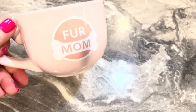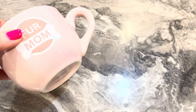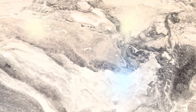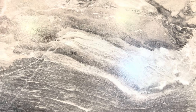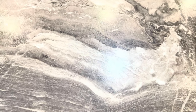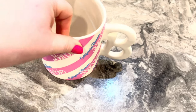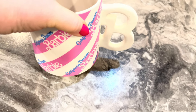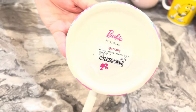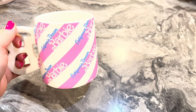This one is a 'Fur Mom' cup — considered a gift from my fur babies. I don't remember where this came from, probably Marshall's. This is another one I don't use — my Barbie cup. I think this was TJ Maxx. You can tell I don't use it; it just sits in my closet.